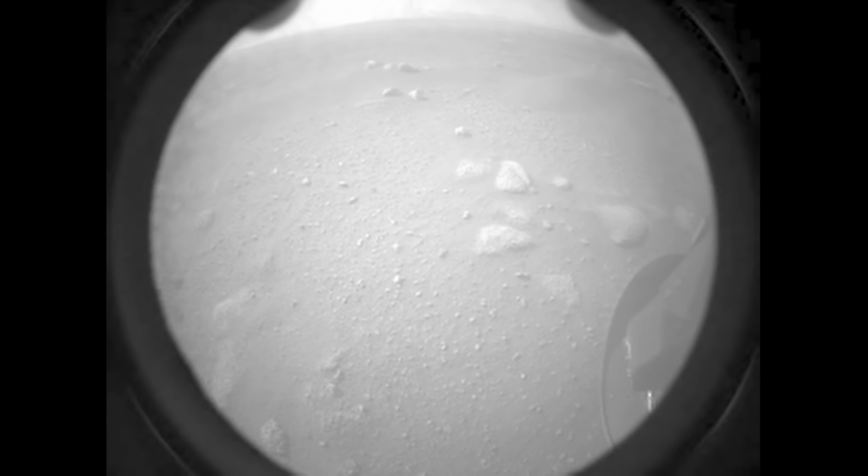The vehicle, lovingly nicknamed Percy, has already sent back images from its landing site. More on that later — let's go through this step by step.